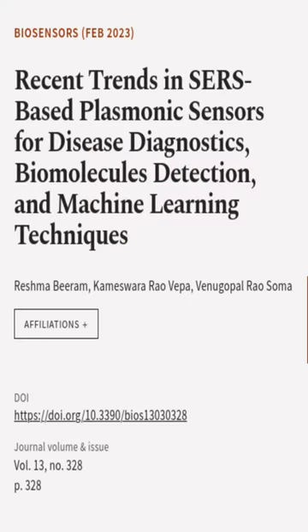This article was authored by Reshma Biram, Kameshwara Rao Vipa, and Venugopal Rao Soma.